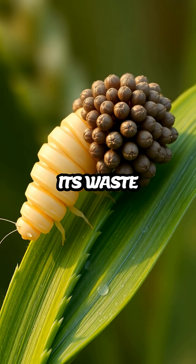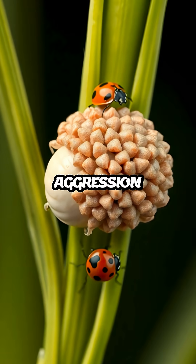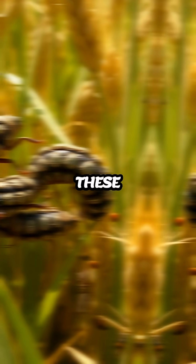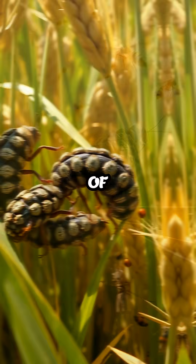By utilizing its waste as a shield, the beetle can fend off threats without the need for physical aggression or fleeing. This strategy is particularly useful in the densely populated habitats where these beetles are found, allowing them to thrive despite the presence of numerous predators.